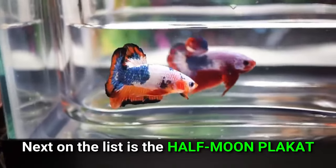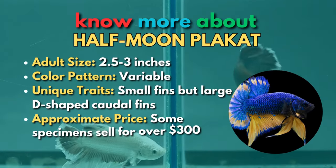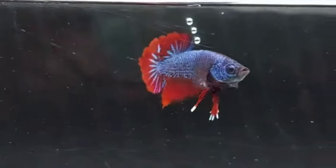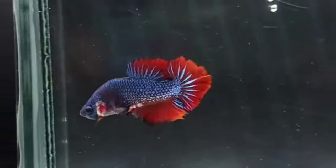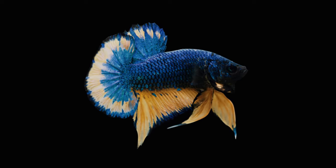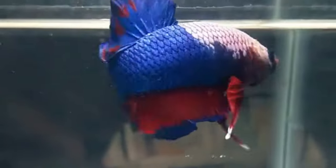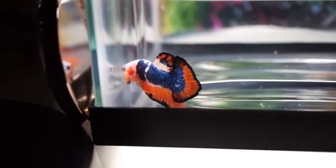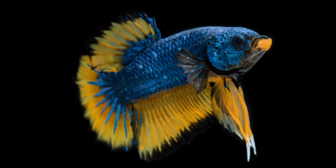Next on the list is the Half-Moon Placat. The Siamese combat fish, Placat bettas, were bred for strength and force in their bites. Half-Moon bettas, which combine this conventional body form with a vast D-shaped tail fin, can be desirable with the proper color and scale pattern. One of the priciest betta fish breeds is the Half-Moon Placat, which has various color variants. High-quality betta fish, such as the Dark Nebula, may sell for astronomical sums at auctions.